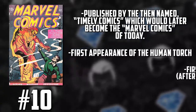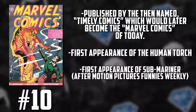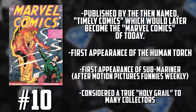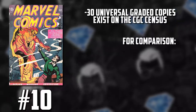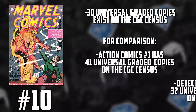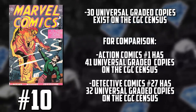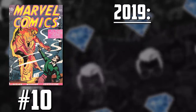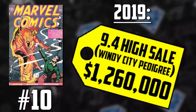First appearance of Human Torch, first appearance of Sub-Mariner outside of his brief appearance in Motion Pictures Funny's Weekly issue number one. This is a mega grail. There are only 30 universal graded copies on the CGC census. For comparison, there are only 41 Action Comics number one graded currently and 32 Detective Comics 27 — that's the first appearance of Superman and Batman. Whenever this book comes to market, it is an event. We saw back in 2019 a Windy City Pedigree, a 9.4, breaking records at $1.26 million.